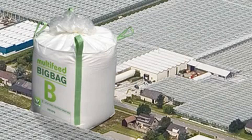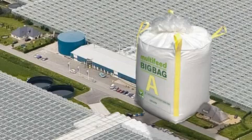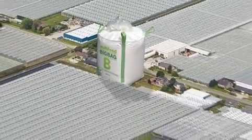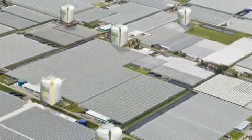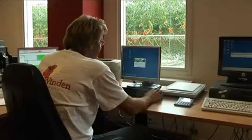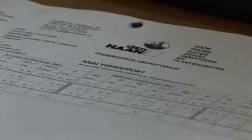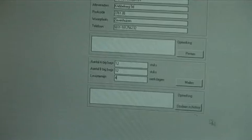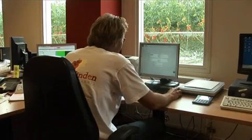Smart growers pick Multi-feed Big Bag, but what makes it the smart choice? With Multi-feed Big Bag, working with solid fertilizers becomes a pleasure. It begins with Haifa's user-friendly ordering system. With this, you can specify the composition and weight of the mixture yourself. If there's a big change from your last order, the system will issue a warning.